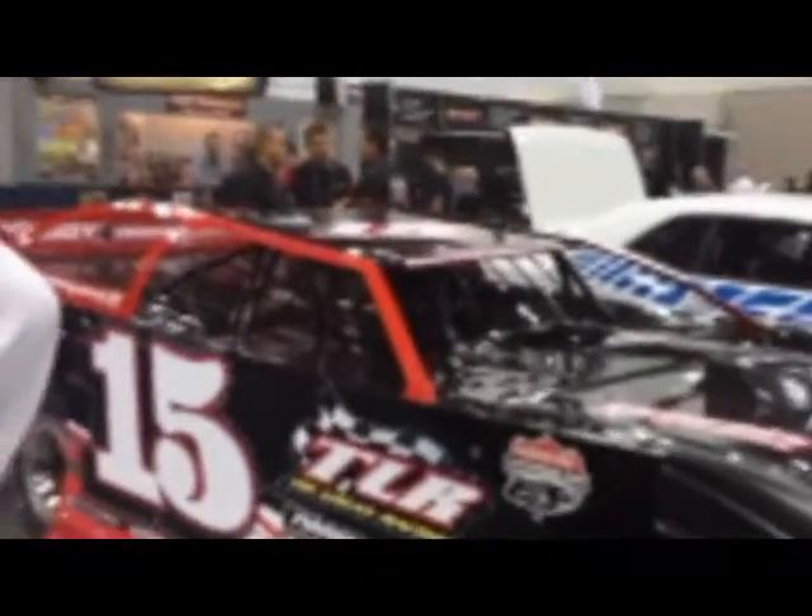Welcome back to the 2015 PRI show in Indianapolis, Indiana. Jim McElvain with Optimal Batteries here. We just had Chris Smith and Brett Vogel on a little bit earlier from RideTech, and now we've got Mike Copeland from Lingenfelter Performance Engineering.